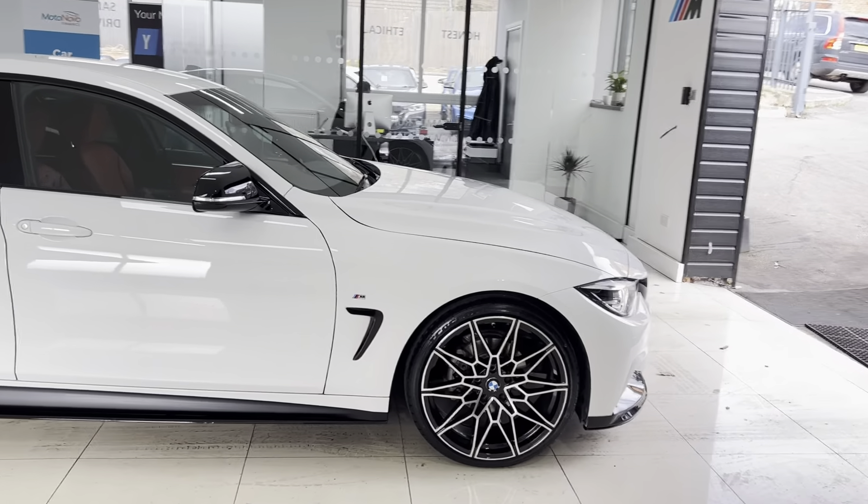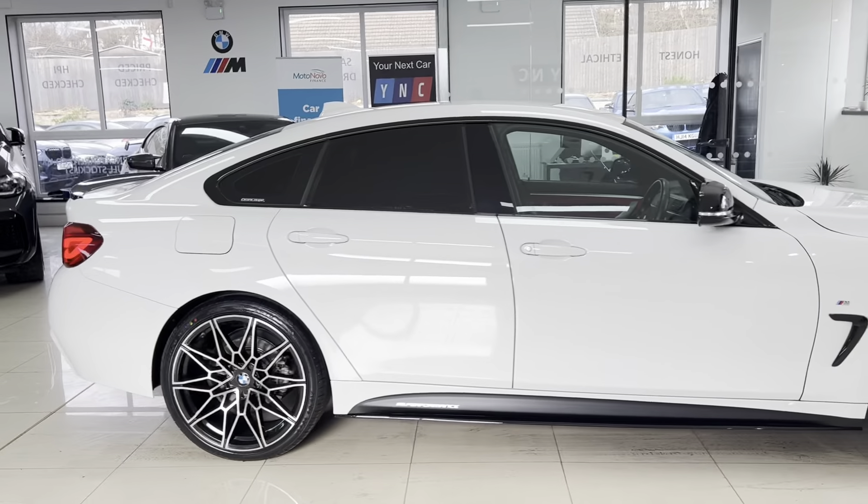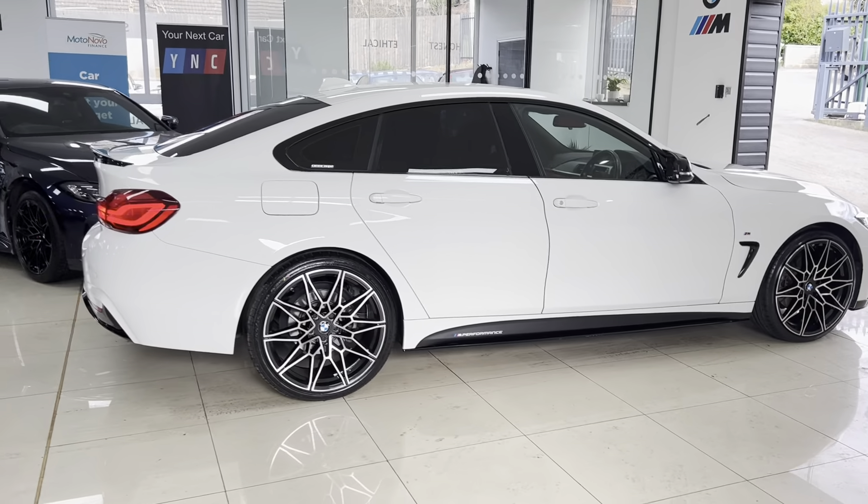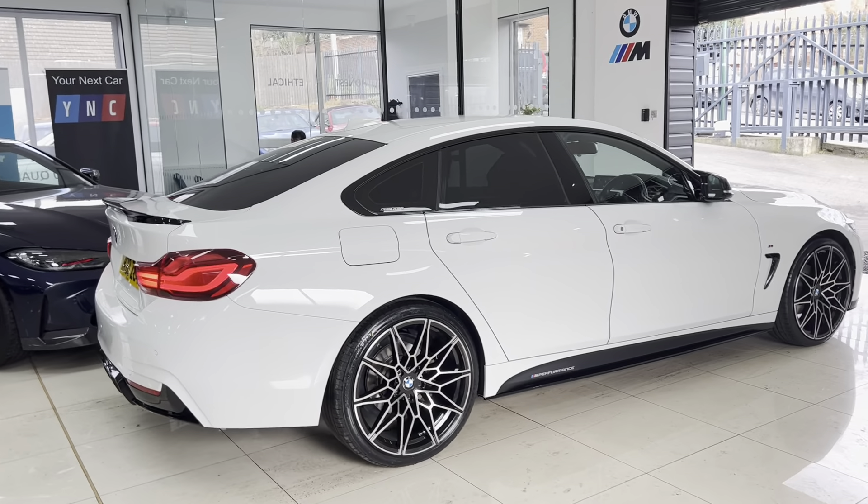It's got brand new 20-inch alloy wheels with four brand new tires, a front splitter, and matching gloss black kidney grilles. There are side vinyl side skirt extensions and YNT M Performance decals, along with the aero mirror caps, rear spoiler, and rear diffuser.